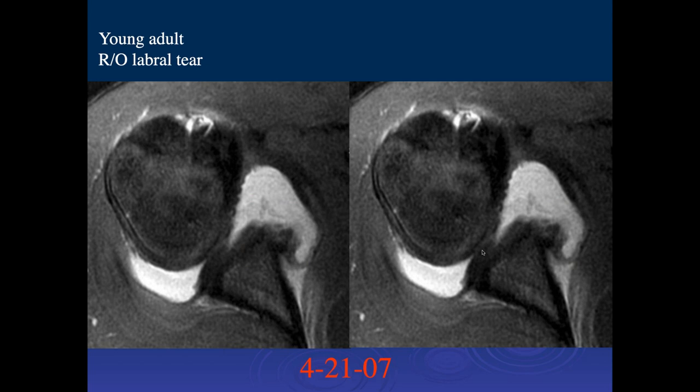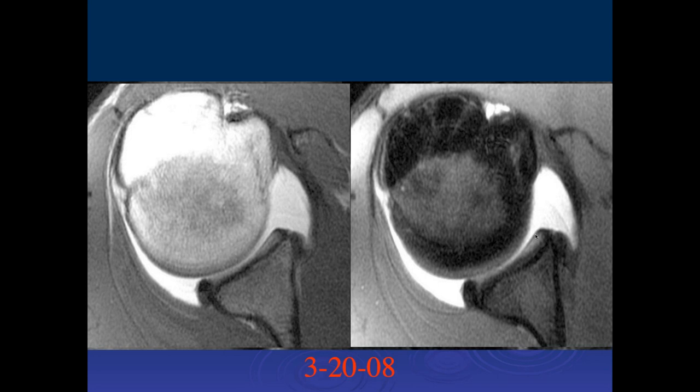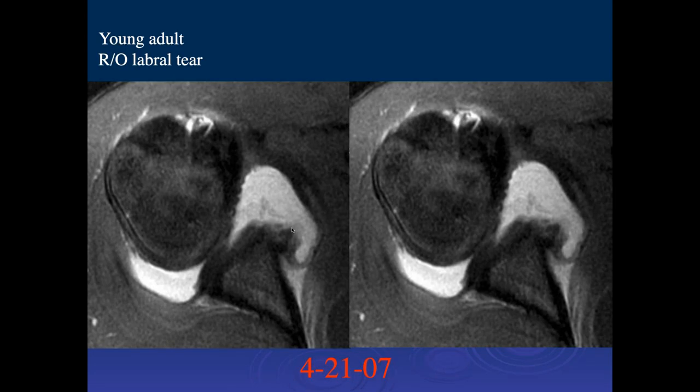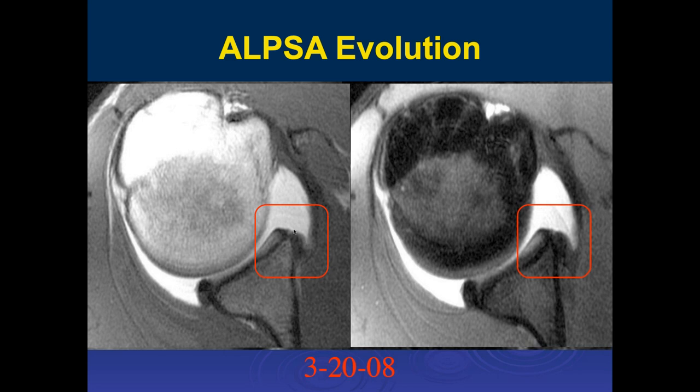This patient was imaged on 4-21-07 with a big tear and displacement of the labrum, and an acute Hill-Sachs. When I first saw this case, the patient had come back a year later without surgery. Over a year it had gone through a healing sequence — the displaced fragment had scarred down to the anterior aspect of the glenoid. The patient had surgery, they freed this up, got rid of the overlying scar tissue, put it back in location, and repaired the anterior labral tear.